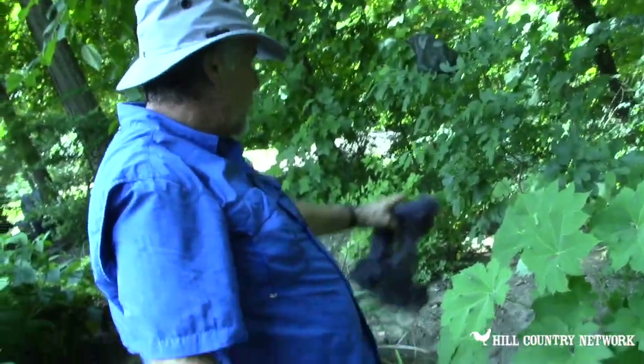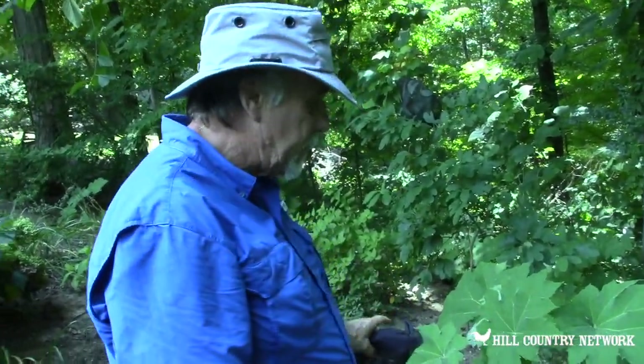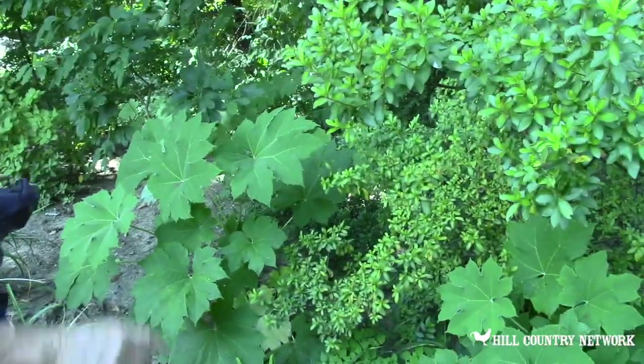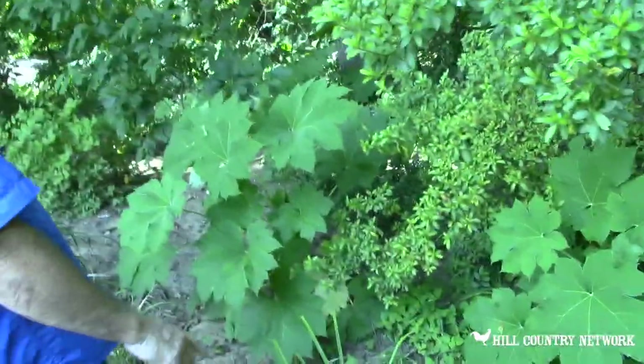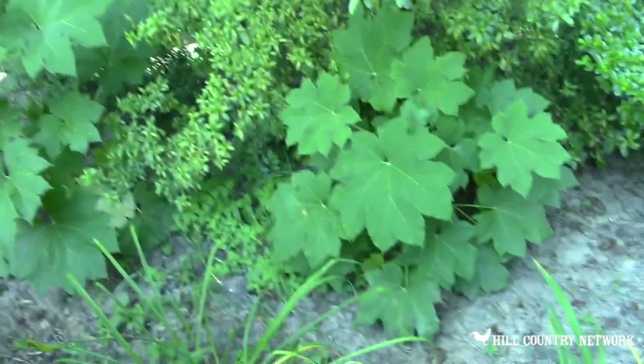Rice paper plant — a lady gave me this, and I'm not sure she was a friend anymore, because when you get a rice paper plant it's very invasive. It has rhizomes; it multiplies under the ground. The first one I planted was those over there — you can see how the rhizomes run underground, and this one is about 20 feet away.